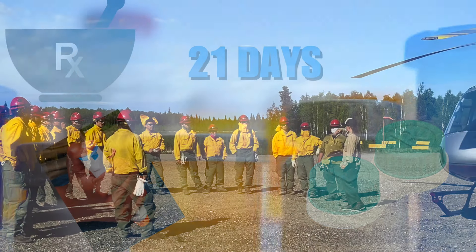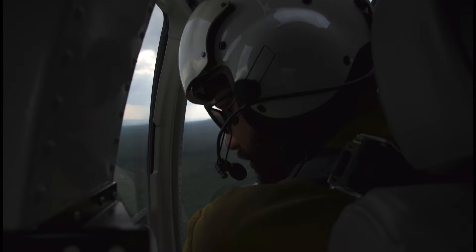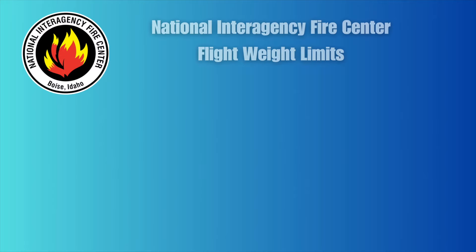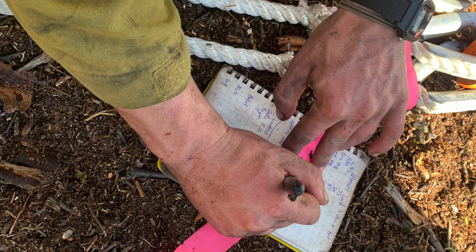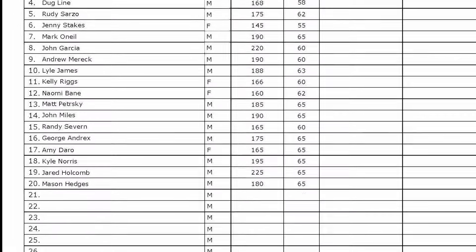Be prepared to fly. It is very likely you will fly on a helicopter or fixed-wing aircraft. Please have a manifest and be ready to create loads. A blank manifest can be found on the AICC website.